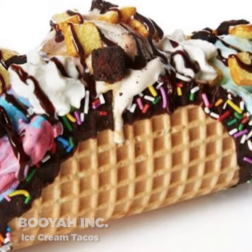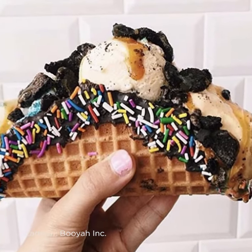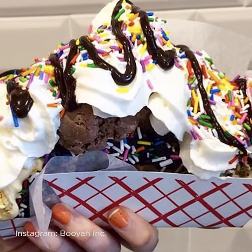If tacos are your thing, you're going to like ice cream tacos from Booyah Inc. a thousand times more. It is a bent, chocolate-dipped, sprinkle-coated house-made waffle — they bend it into a taco shape and then fill it with three scoops of ice cream and toppings of your choice.